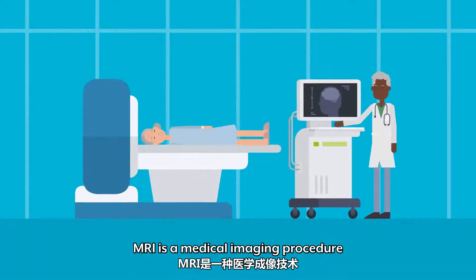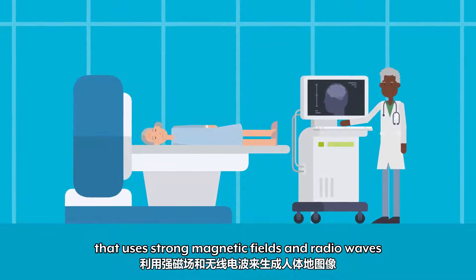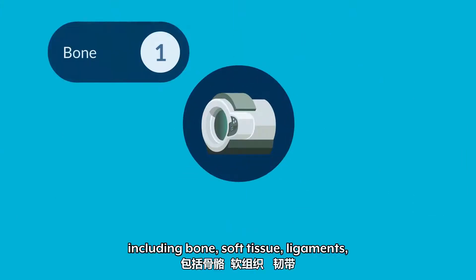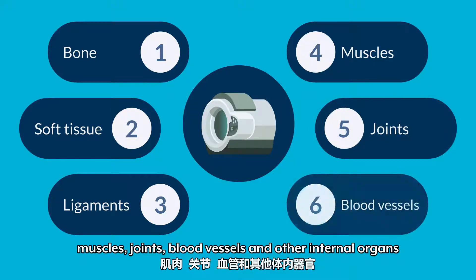MRI is a medical imaging procedure that uses strong magnetic fields and radio waves to produce cross-sectional images of the body, including bone, soft tissue, ligaments, muscles, joints, blood vessels and other internal organs.